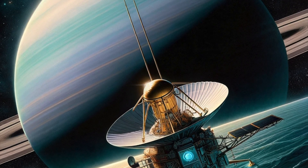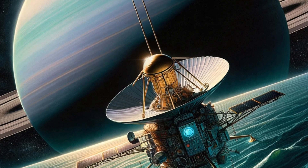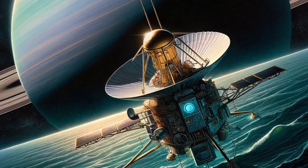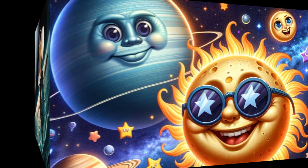Future exploration. Future missions to Uranus are being considered to learn more about this enigmatic planet. A mission to Uranus could answer questions about ice giants and their role in our solar system.